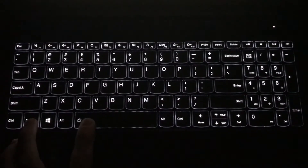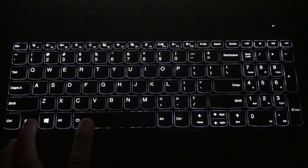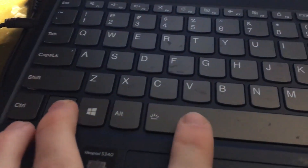The keyboard has two different lighting settings, excluding being off entirely. This is something I didn't care about too much when I first bought the laptop, but now it's one of my favorite features. I use my laptop a lot in bed and the backlit keyboard helps tremendously. To change the settings, you simply hold down the function key and press the space bar. Simple but effective.